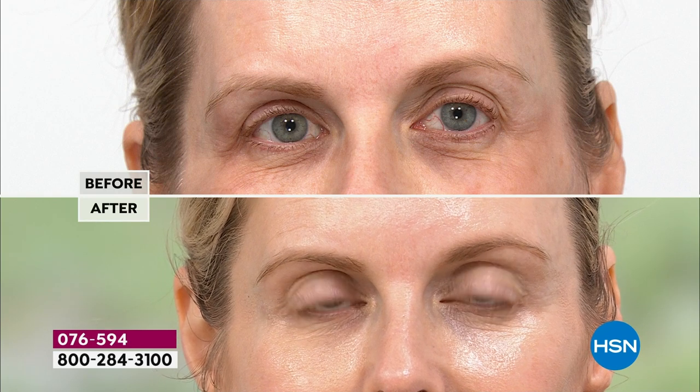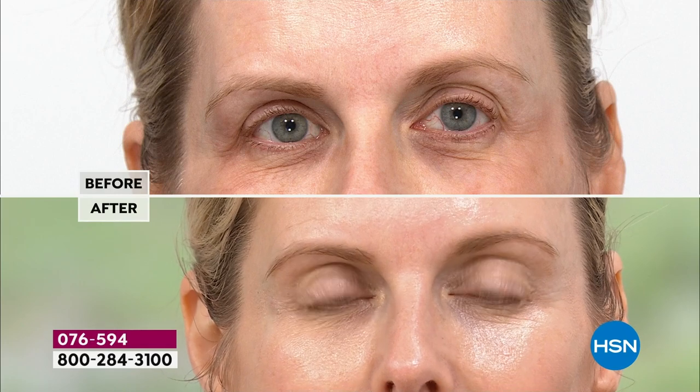Colette says: 'I've noticed as I've gotten older they start to droop — I'm getting that hood. But after using this day and night for 30 days I have my eyelids back. It's like a gift.' And you can see that right there — that flap, that drooping lid is gone.